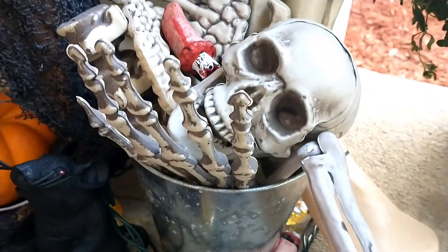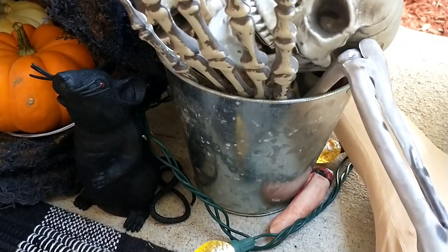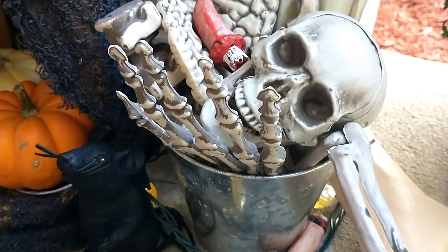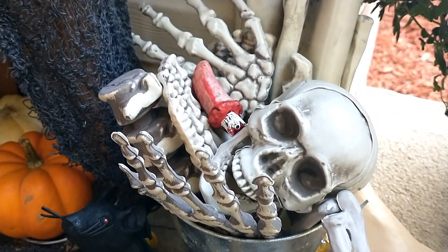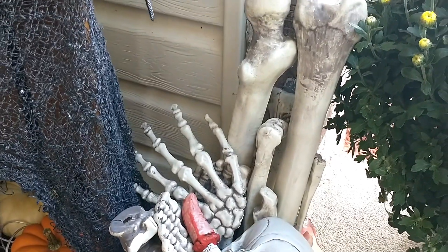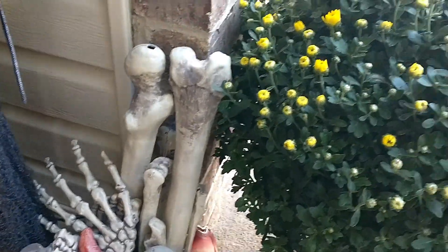This is my little bucket of bones. The bucket is from the Dollar Tree, and the bones inside of it are just some random little pieces that I've collected throughout the years — they were probably purchased from Walmart.